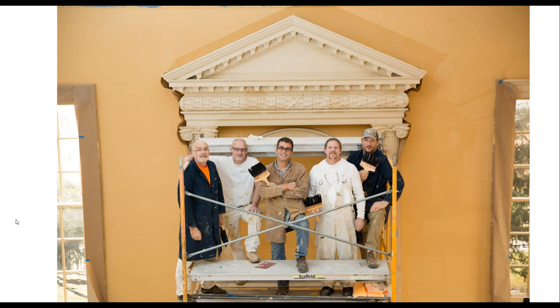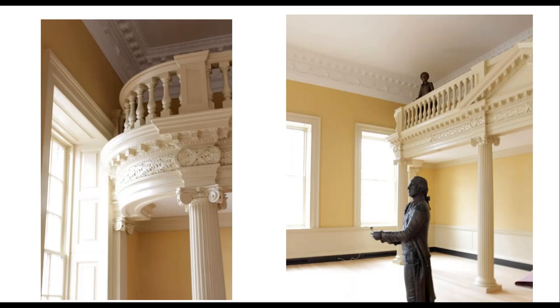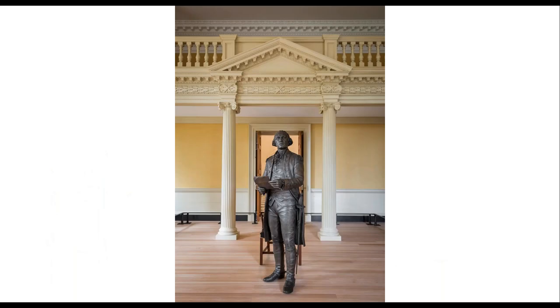Here are some completed details of the room with color and wood trim in place. The wood received an old-fashioned linseed oil paint made on-site — just as paint was made in the 1790s — using linseed oil, japan dryers, mineral spirits, and ground pigment. The finished room captures the 1782 appearance they were after.